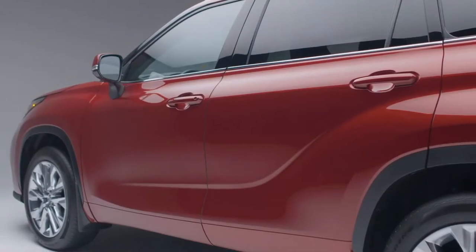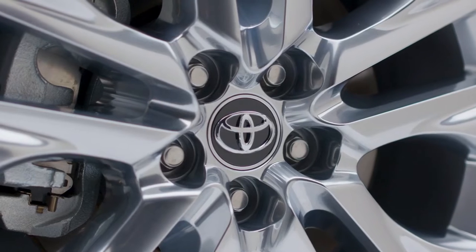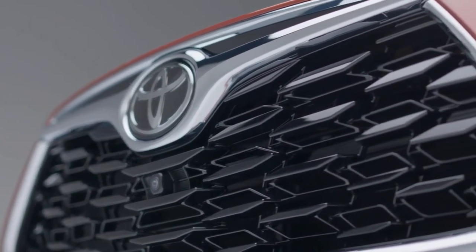The Highlander's exterior design reaches refreshing new heights with a dazzling silhouette. Accented with standard 18-inch wheels or available 20-inch alloy wheels, LED tail lamps, available panoramic glass moon roof, and a new grille for a fresh look.